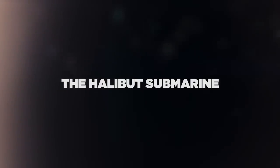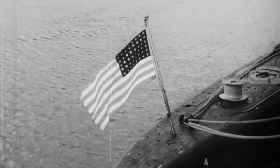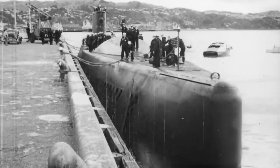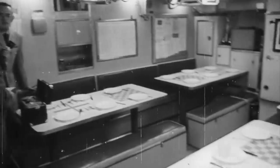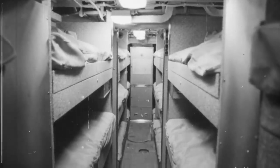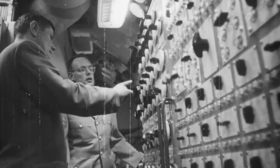The USS Halibut was a unique espionage submarine used for many top-secret missions throughout the Cold War. The 350-foot-long nuclear-powered machine was similar to the Sailfish-class radar picket subs but had more storage space and could submerge deeper into the ocean with an underwater speed of over 20 knots, thanks to its S-3W nuclear reactor, which also gave the submarine unlimited range.